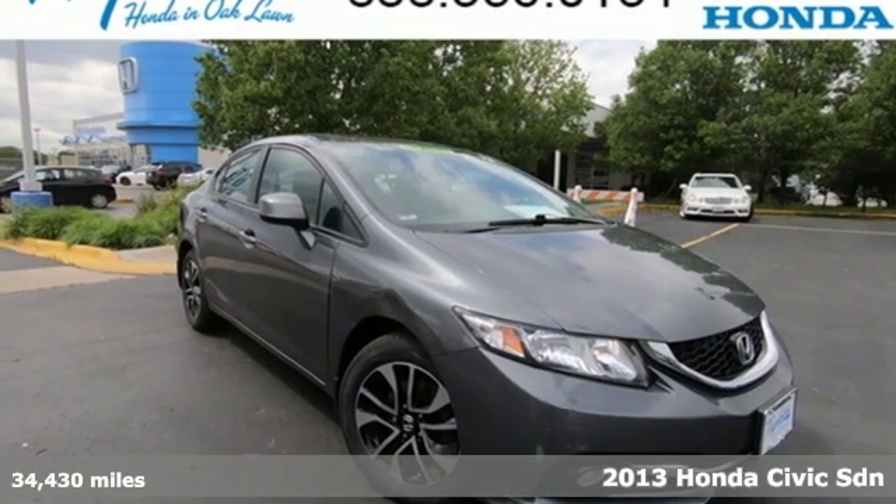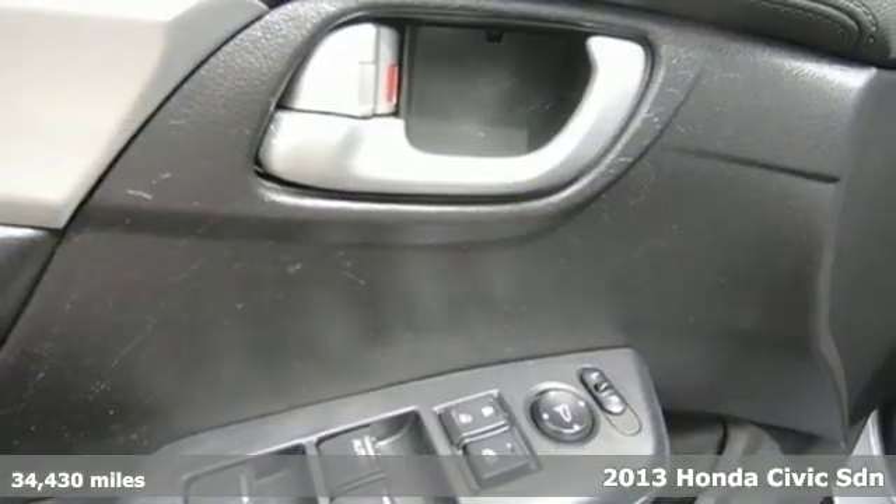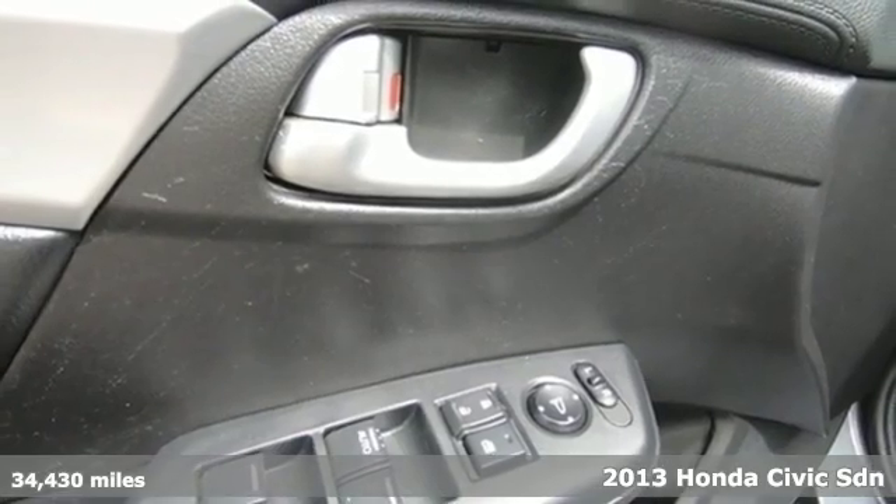It's a 2013 Honda Civic sedan. Get more mileage out of every drive with this Civic.